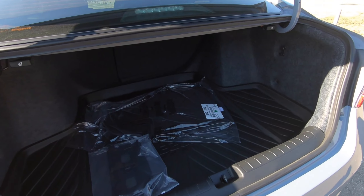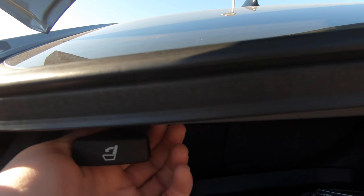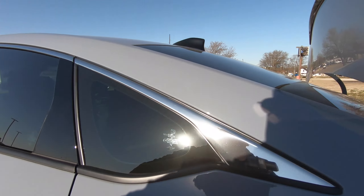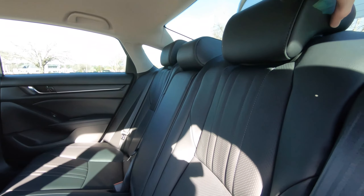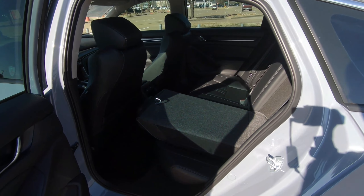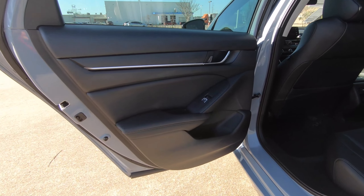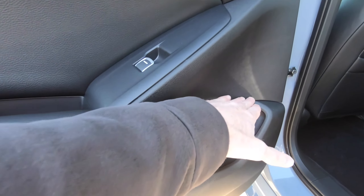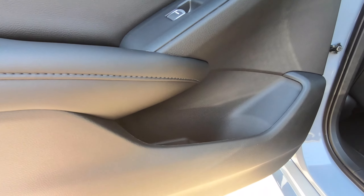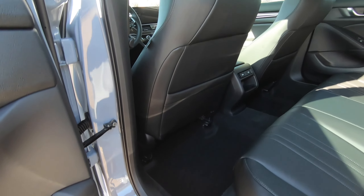16.7 cubic feet of cargo space. If you want to maximize that cargo space, here are the two levers that you're going to pull on. And just a quick look at the door bins — not the largest, but I like the fact that you have this open area, which does increase the size of a bottle or container you can put in there as far as its height goes. Map pockets are on both rear seats.